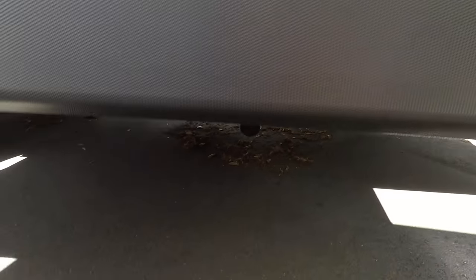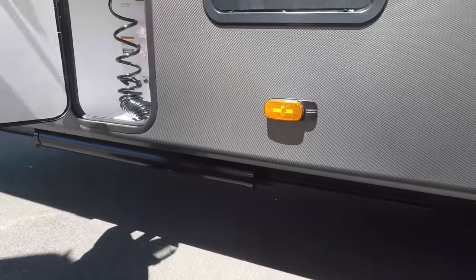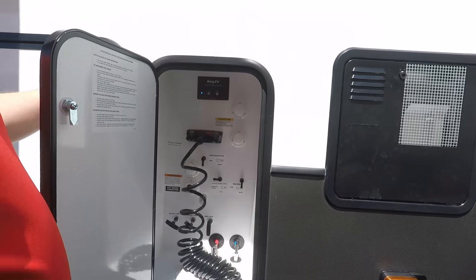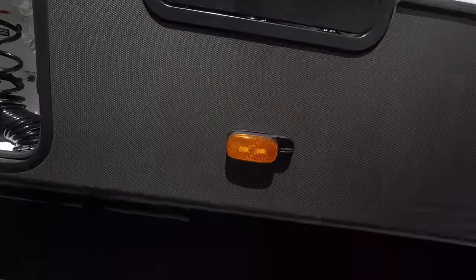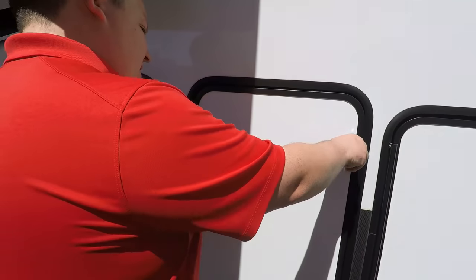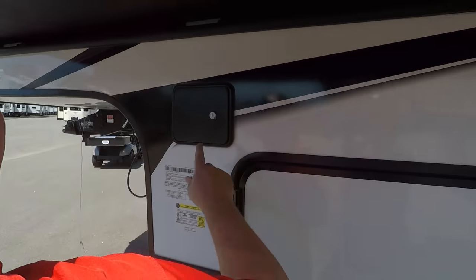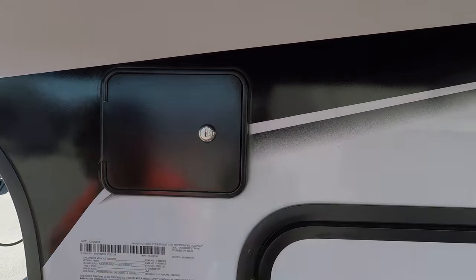Let's finish up with the outside. Coming down here you've got the gray tank and black tank. There's where you put your stinky slinky, and there's also another tank dump station right there. There's a 10-gallon DSI water heater. There's the other side of your exterior storage, and here's your propane tanks. The outside of this fifth wheel looks great, but it looks even better on the inside — let's go take a look.